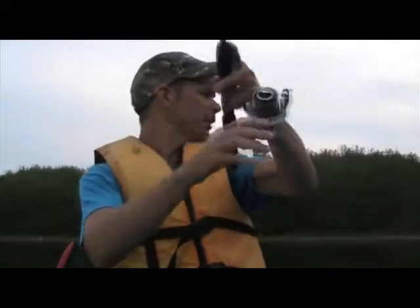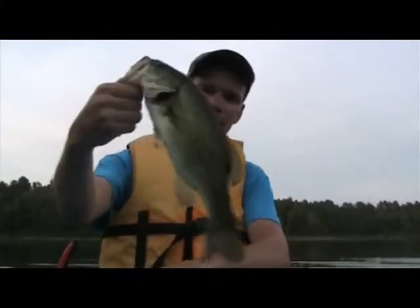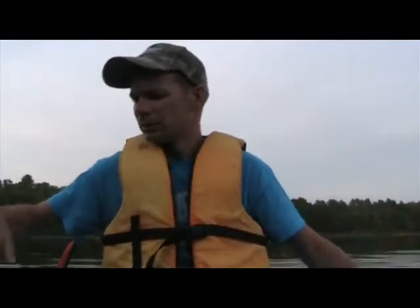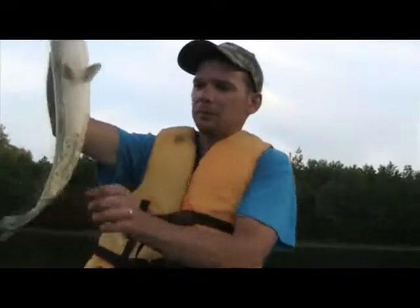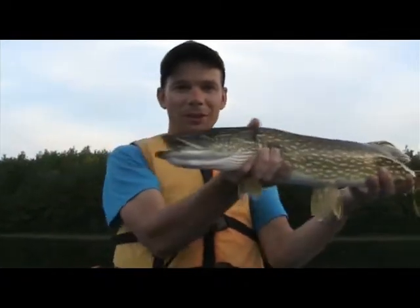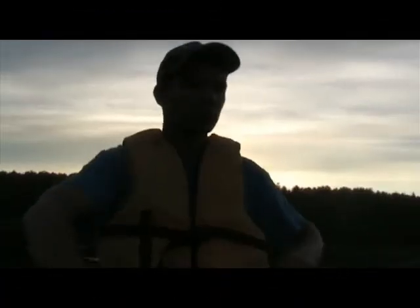There he is — got him. A little 12-incher, maybe 11. Smallest of the evening. I just hopped a fish in the middle of nowhere — look at that fish. Just trolling that Senko across there. There's another fish.